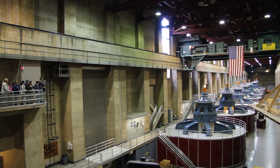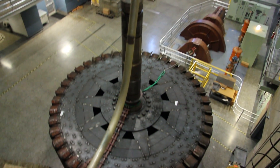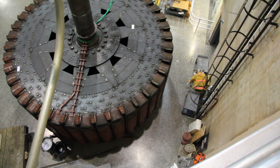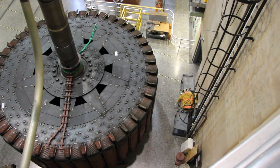The power from this plant is distributed among three states. California gets 56%, Arizona 19%, and Nevada gets 25%. If you'll notice the tops of the generators — if the top is illuminated, that unit is in operation right now.